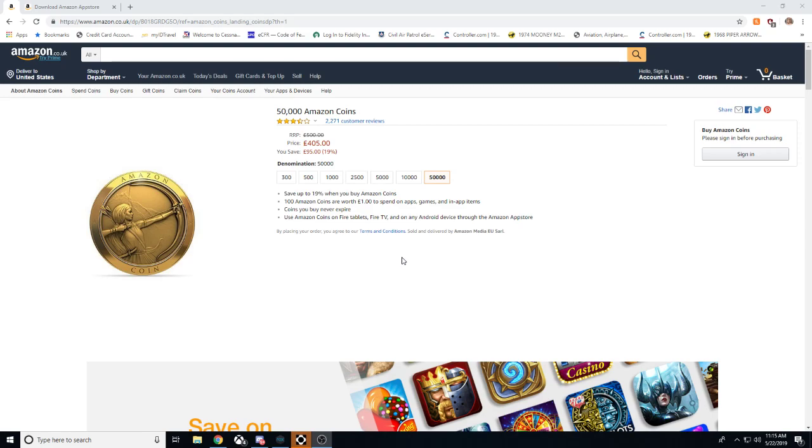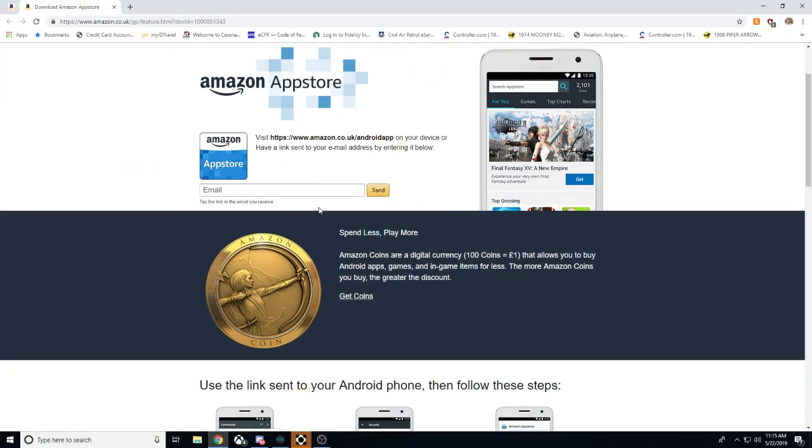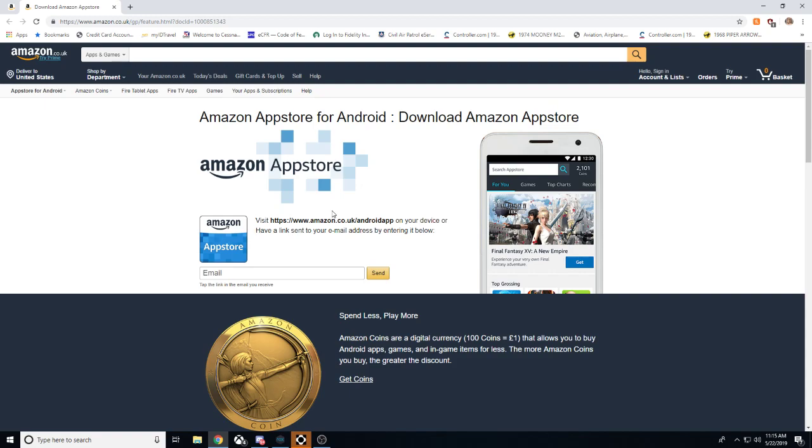This is a virtual currency and you utilize it through the Amazon App Store. I'm going to share a link to download the Amazon App Store on an Android device or an Amazon Kindle Fire device. Now Amazon Kindle Fire devices, if you don't own an Android device, are only about 70 pounds. So even if you purchase that 500 pound pack for 400 pounds, you're still going to be saving money on top of having a brand new tablet.